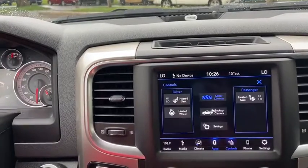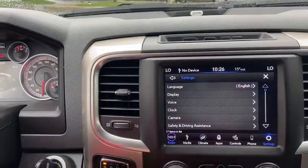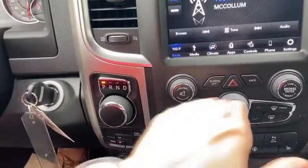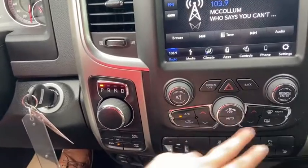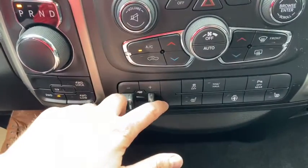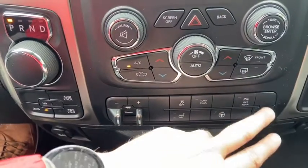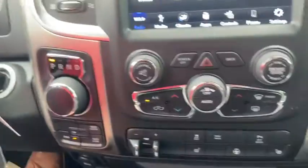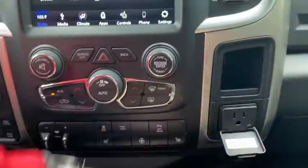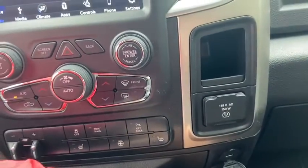Then you have your apps, your controls as well as your settings. Down just below we have our audio controls here with our hazard lights. You have your climate controls just underneath. Then we have our trailer brake control as well as your traction control, tow haul mode. You also have your rear park aid toggle with your heated seats and your steering wheel. Off to the right of that you have a 115 volt outlet with another USB plug-in underneath.